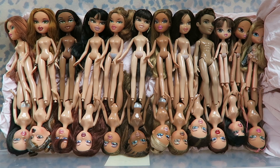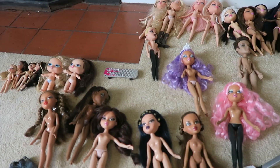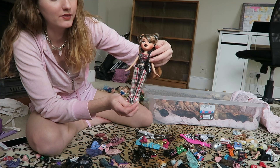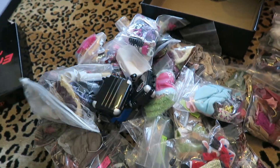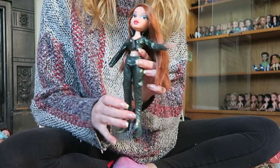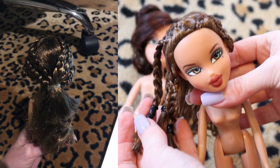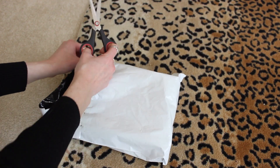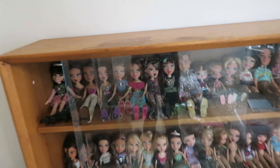Welcome back to the Bratz Collection Restore Series. This episode was filmed over the first few months settling into my new flat and working on my dolls along the way. This is going to be a very chill and relaxed episode as I take you along the process of organising my dolls' clothes, redressing them, restyling their hair. You'll see some of their transformations and some new dolls I bought. So make yourself comfy and I hope you enjoy the video.